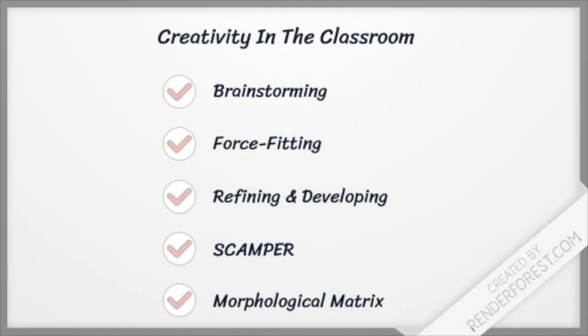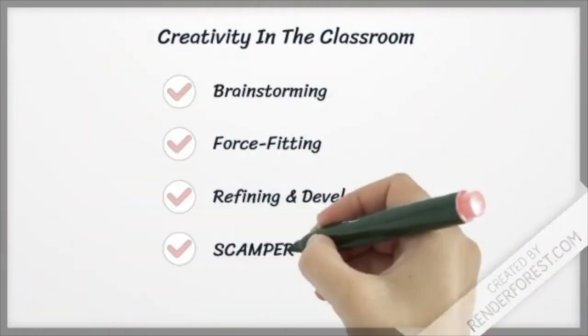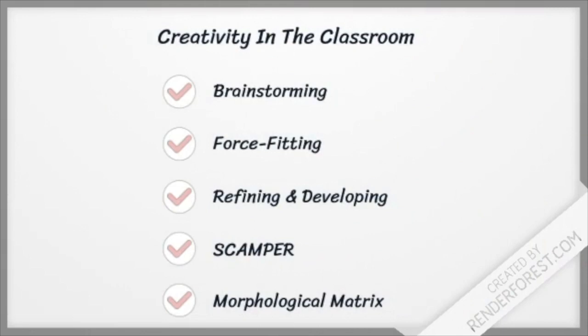Another strategy is refining and developing — using a very deliberate, constructive approach to strengthen or improve our options by considering the advantages, limitations, ways to overcome those limitations, and a unique feature. Then there is SCAMPER: applying a checklist of action words or phrases as idea-spurring questions to evoke or trigger new or varied possibilities.